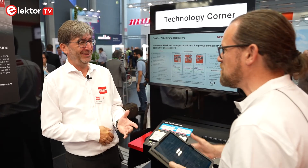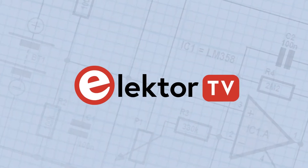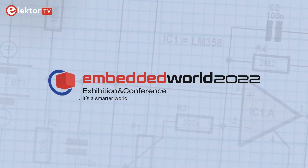It looks pretty good so far. It's great to see such innovation in power technology. Thank you very much to Michael, and best wishes for the rest of the Embedded World show.